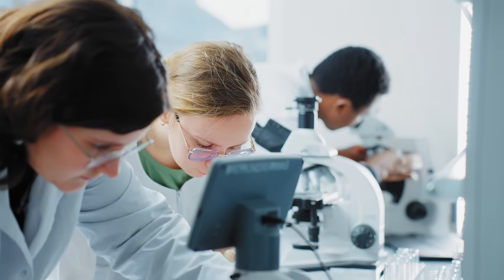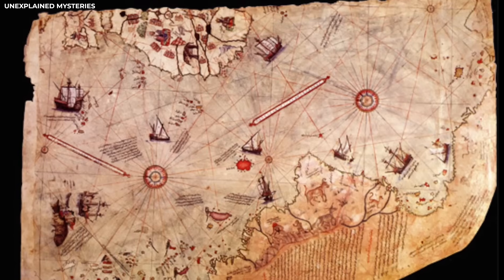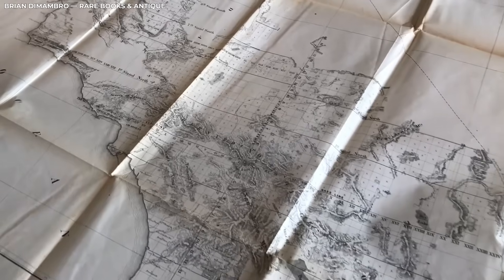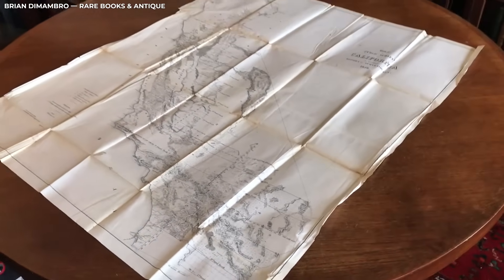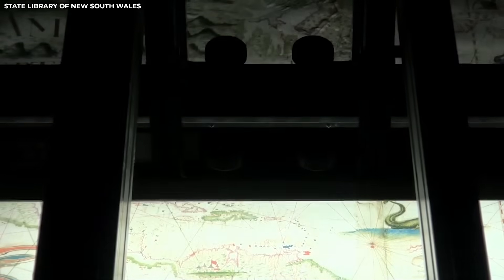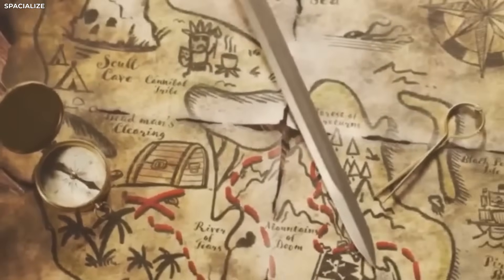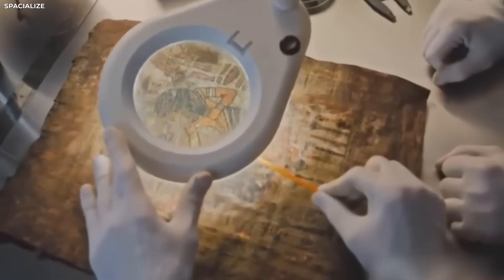Scientists today know Antarctica has been covered in thick ice for thousands of years. Seeing it drawn without any ice, from a time when no one had been near the South Pole, was hard to believe. Still, the map was put through every kind of test to make sure it was real. Experts checked the ink, tested the paper, and studied the stitching and how the map was bound. Everything matched the materials and techniques used in the 1700s. There was no sign of forgery, no proof of modern changes. The team confirmed the map was truly from that time, but the details on it didn't match the knowledge people had back then.